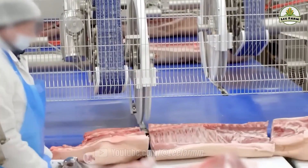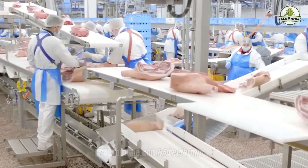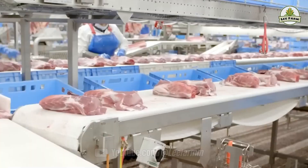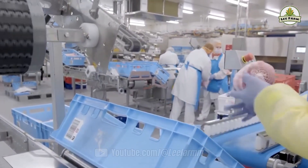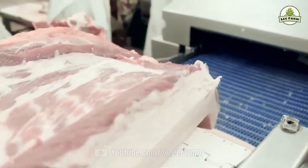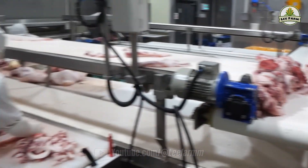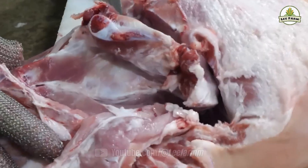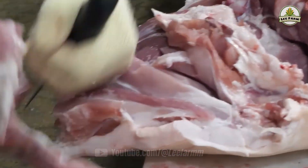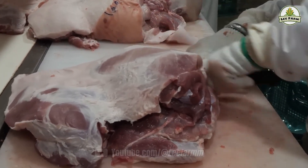Yet behind these modern machines lies the irreplaceable human element. Skilled engineers and workers undergo months of intensive training to master AI-powered control systems. Take June, a 40-year-old worker in Busan — every day he starts at 5am, overseeing a line that can process up to 400 pigs per hour. 'This job supports my family and helps feed millions of others,' he shares.